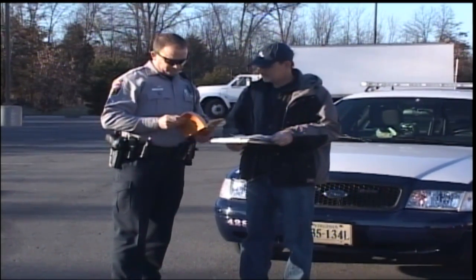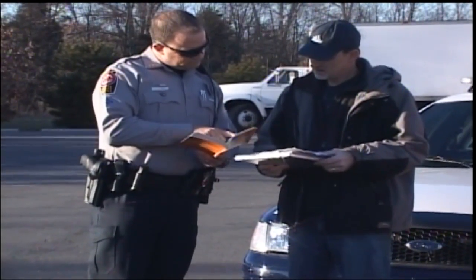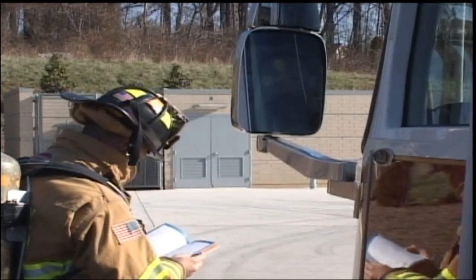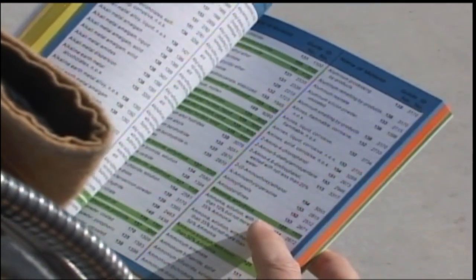So, what is the ERG? It is a resource or guidebook designed to aid trained emergency responders who are likely to be the first to arrive at the scene of a transportation incident involving hazardous materials.